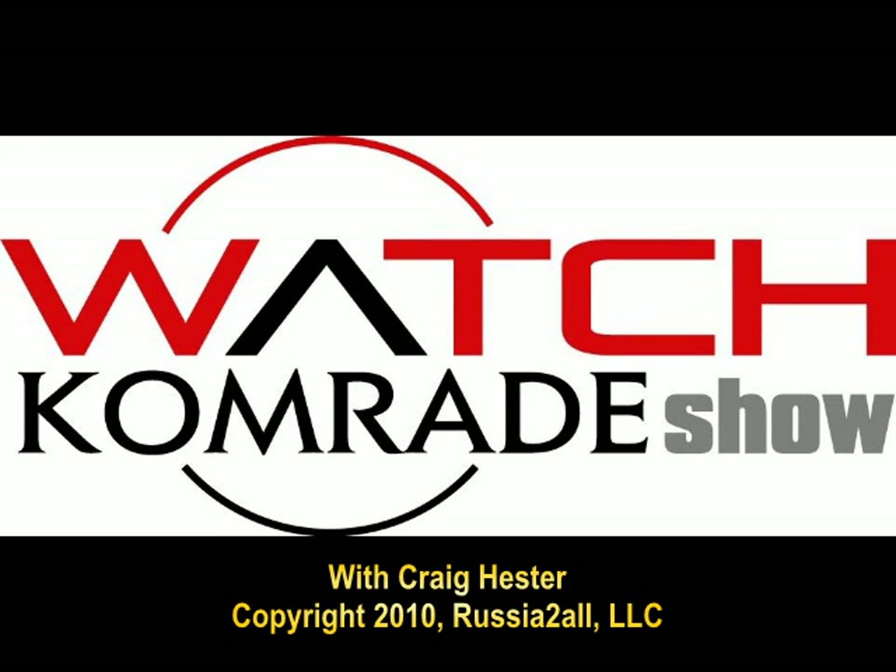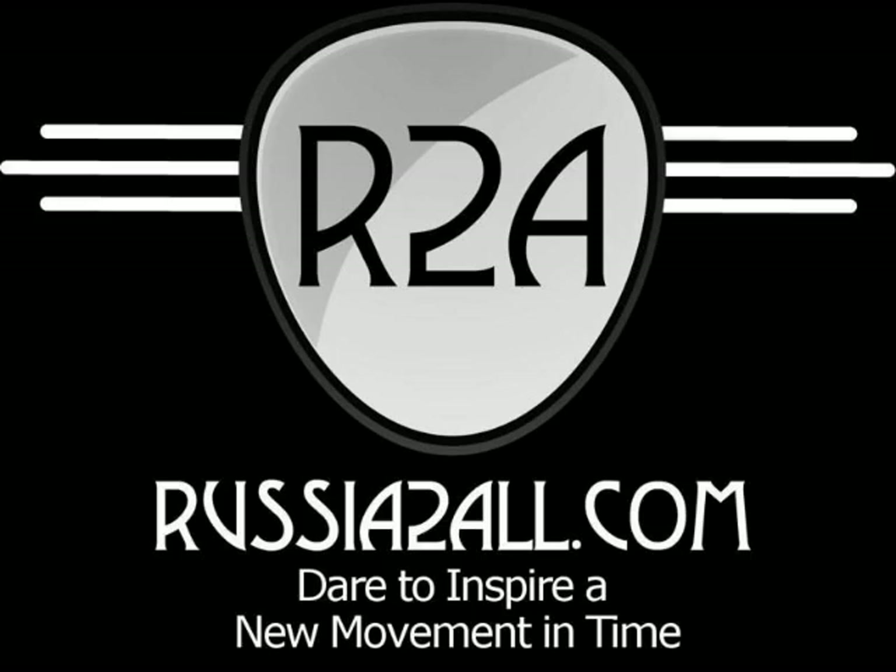Greetings fellow watch comrades and welcome to this special extended edition of episode 17 on the Strela watches. I'm Craig Hester, the Watch Comrade, and as always we appreciate you joining us.